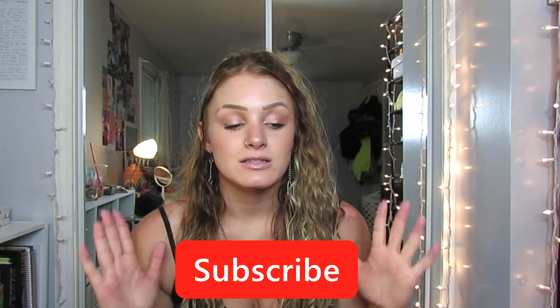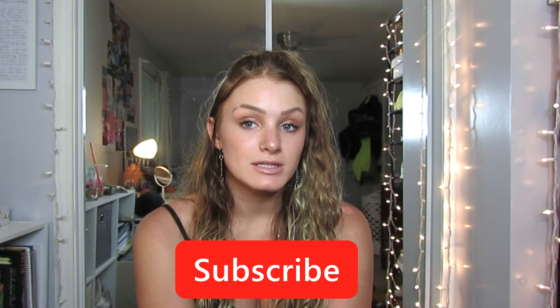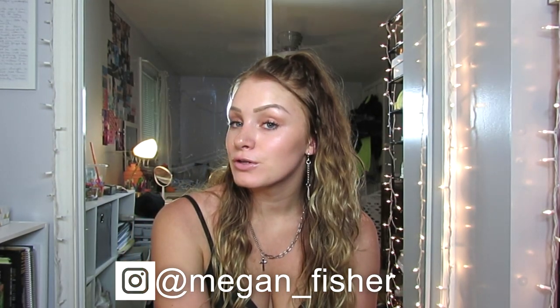I hope you enjoyed this video! If you did, please give it a thumbs up and subscribe. Also follow me on Instagram — you'll definitely see me wearing these bathing suits on there. It's just at megan_fisher. If you're new to my channel, please subscribe and join my little family. I post a lot of videos about lifestyle, fitness, fashion, hauls, days in my life, and more. I'll see you guys in my next video!